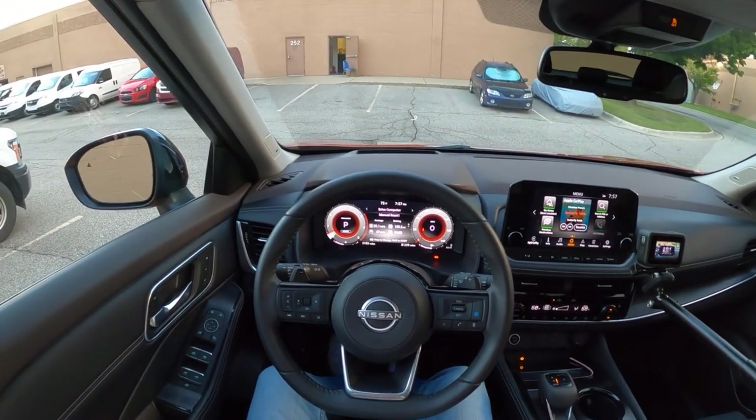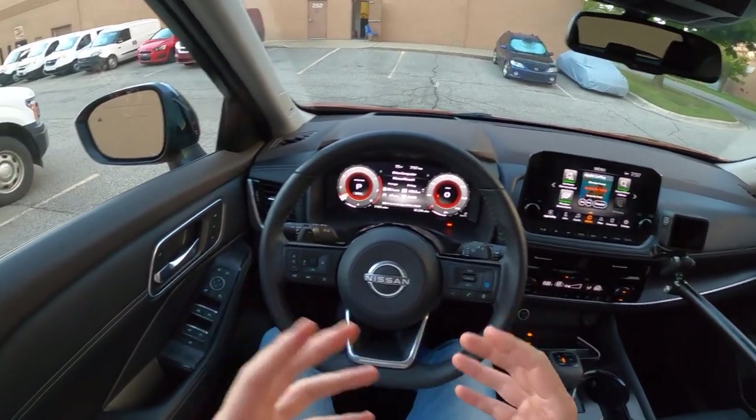But before we get started with all of that, let's hop out and take a look at the car, just so you can see what we're working with here.